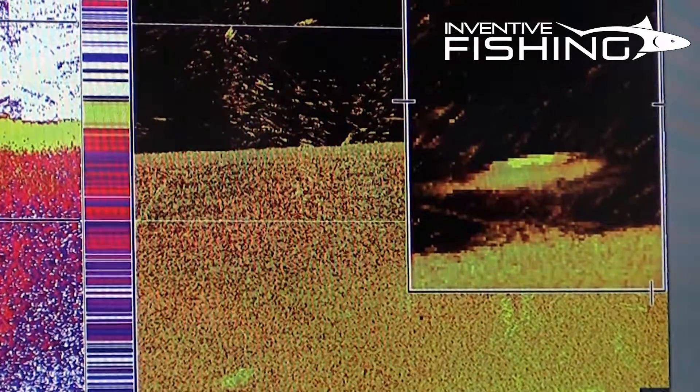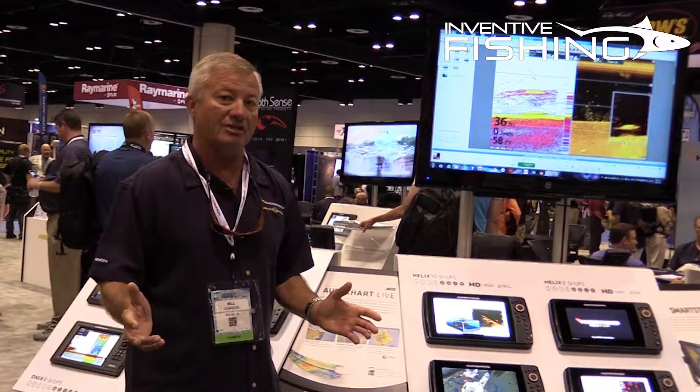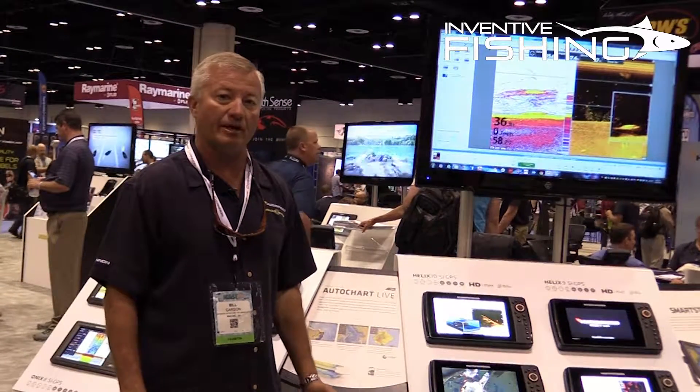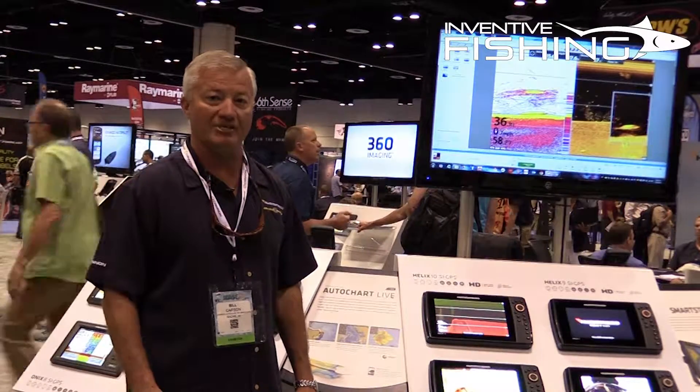So if you're going near shore or offshore and you're interested in something that's going to give you that target separation and definition, check out the new Helix 12 CHIRP. It's an incredible unit. Thank you for visiting us here at iCast 2016.